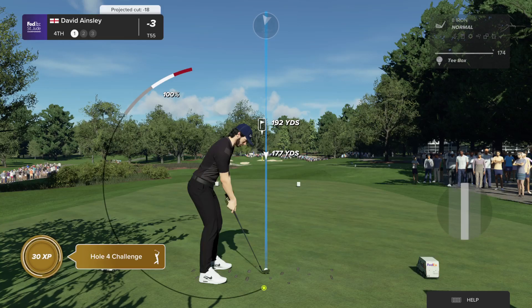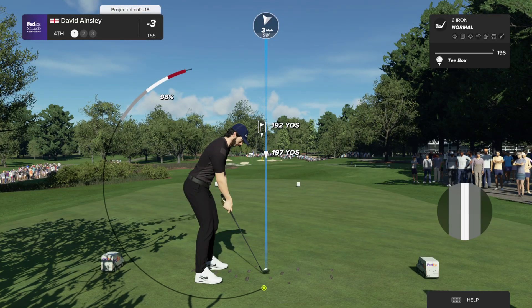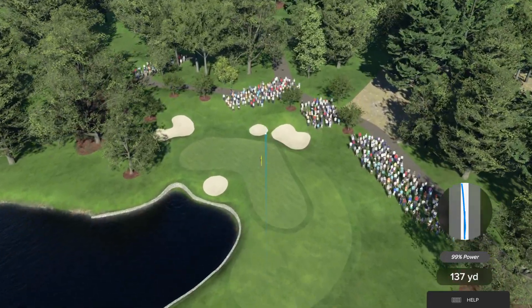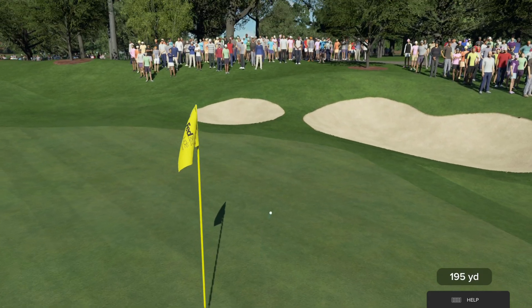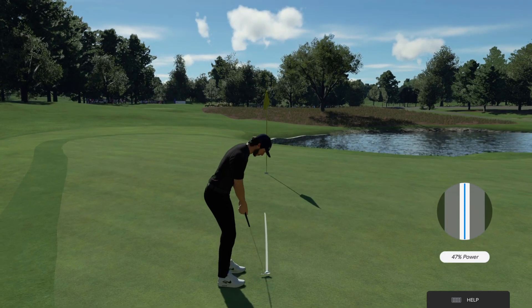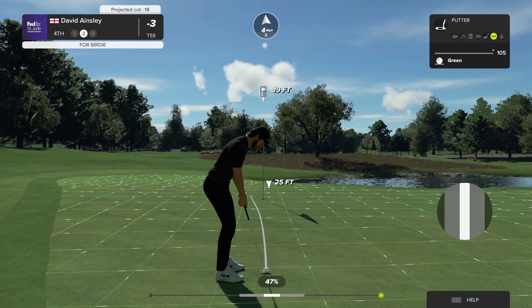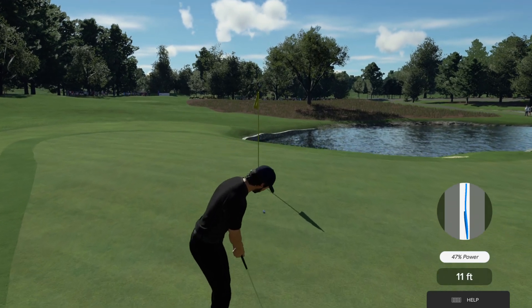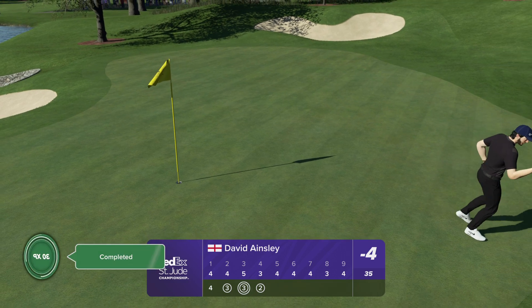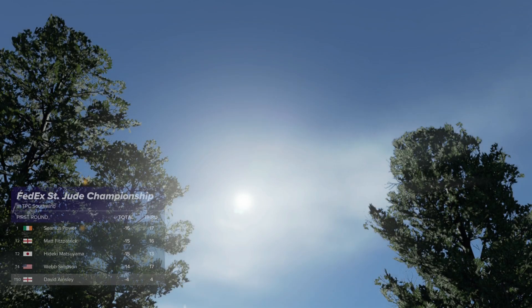The fourth hole here at TPC Southwind is the first par three on the course, measuring just under 200 yards. Just avoid the penalty area to the left. Opting for the six iron. Pretty good shot there. This putt is for a big two on the scorecard. Starting to look really good, and down it goes. That will take him to four under. The leader now has a one-stroke advantage.